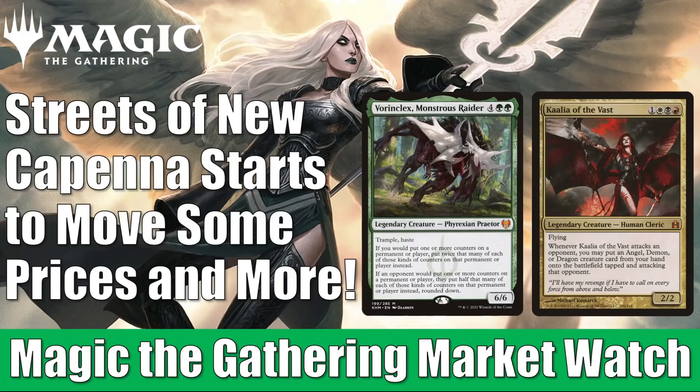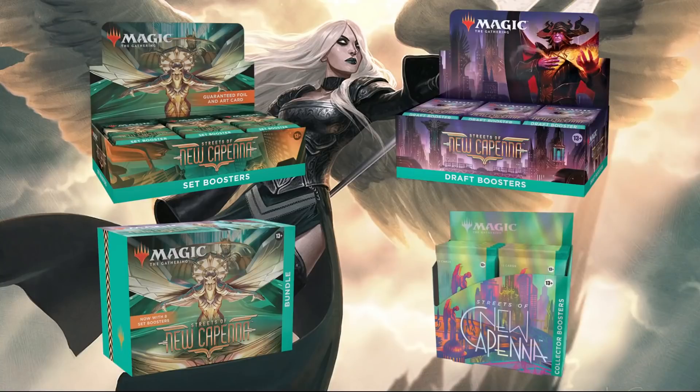Quickly, before we get into all the details, just a fast reminder: if you go to FlipsideGaming.com, you can use the HEROES promo code to save 10% on orders over $10. You can currently pre-order Streets of New Capenna products there. If your order is over $100 or consists only of singles, shipping will be free in the United States. Whenever you use that HEROES promo code, it does support the channel, which is always appreciated.